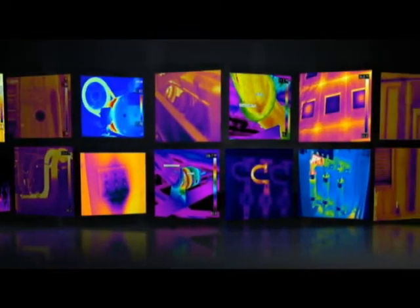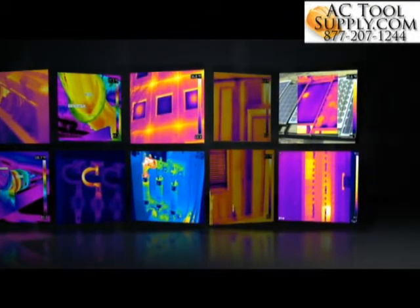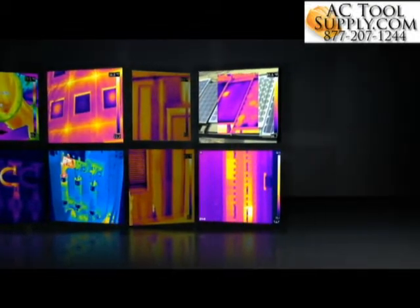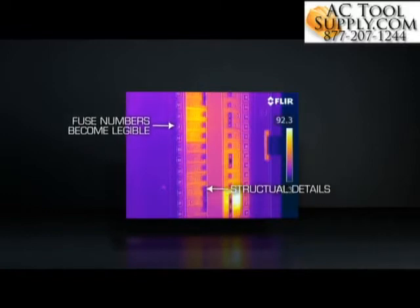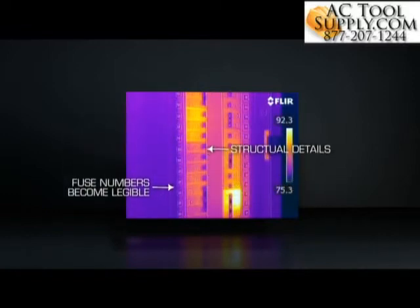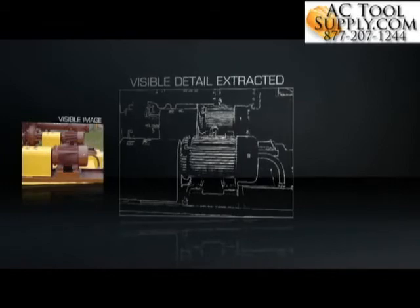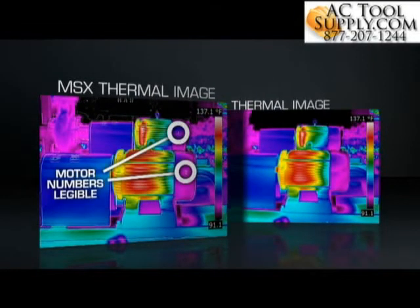If you plan to share saved images with customers or co-workers, a thermal image alone isn't always enough to help them understand what they're seeing. Fortunately, a FLIR camera with MSX creates thermal images with key details from the visible world intact, to point you to right where trouble is brewing. On board all the newest E-Series and T-Series cameras, MSX extracts the high contrast highlights generated by the built-in digital camera and applies it to the entire corresponding infrared scene in real time.